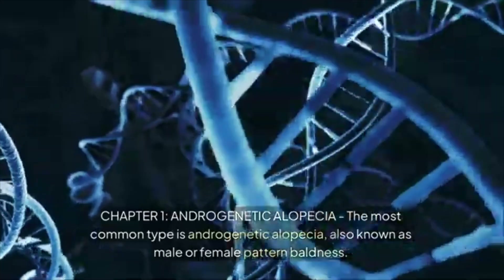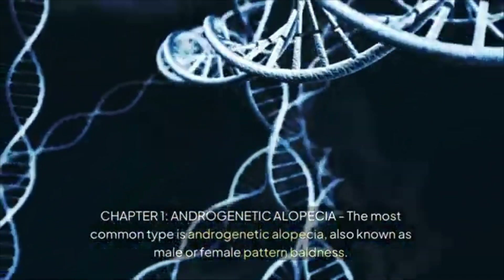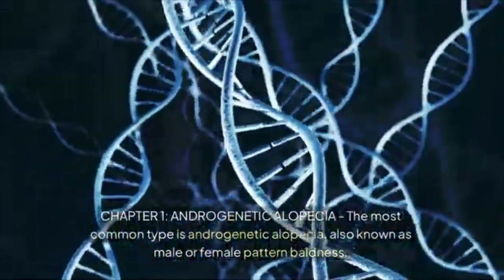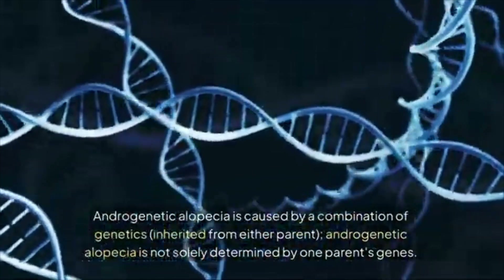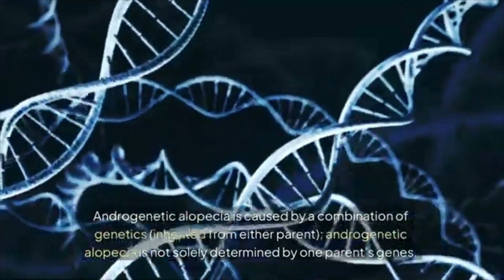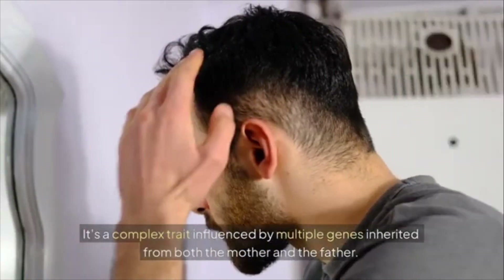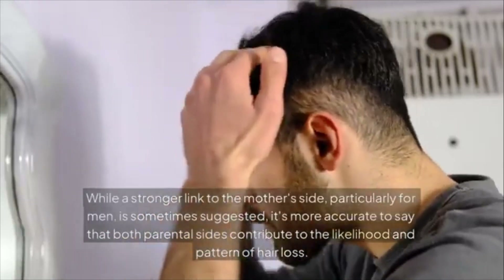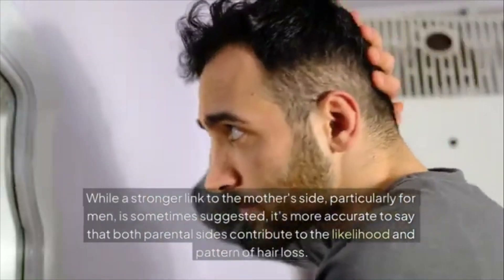Chapter 1: Androgenetic Alopecia. The most common type is androgenetic alopecia, also known as male or female pattern baldness. It is caused by a combination of genetics inherited from either parent. It's a complex trait influenced by multiple genes inherited from both the mother and the father. While a stronger link to the mother's side is sometimes suggested for men, it's more accurate to say that both parental sides contribute.